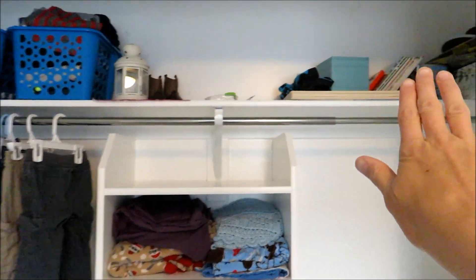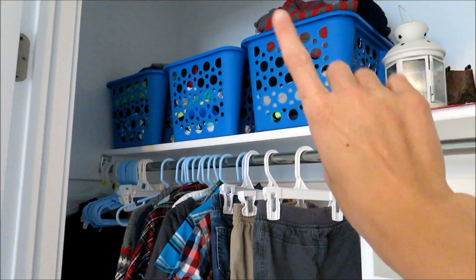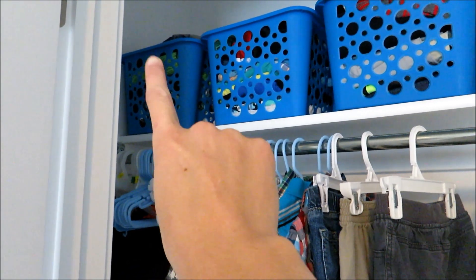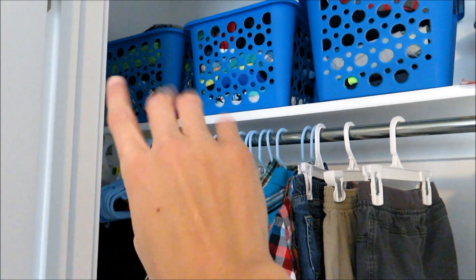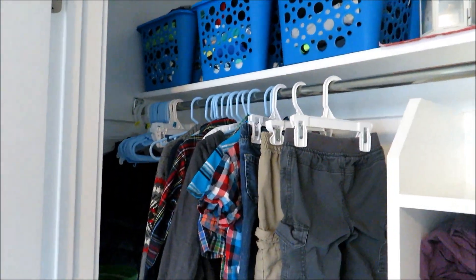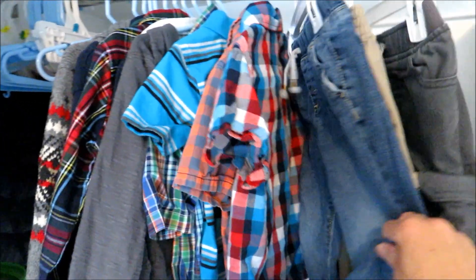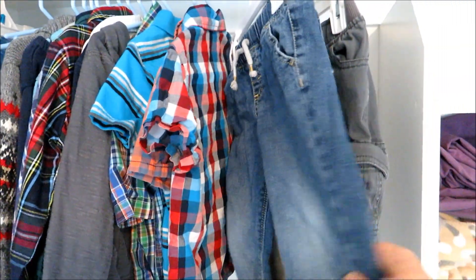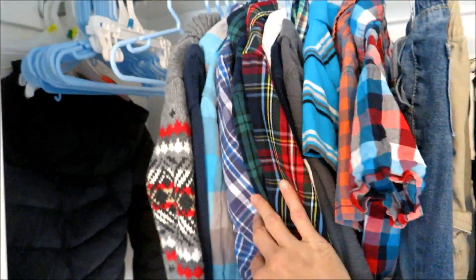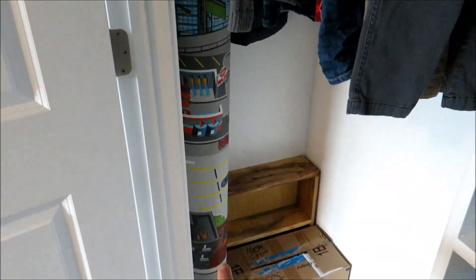Up here on the top shelf we just have some storage stuff, and over here are his next seasons of clothes — his 5T Winter clothes, 5T Summer clothes, and some size 6 clothes that are way too big for now but all set up for when I pull out the next season. Over here I have his nice pants hanging — he thinks they're just for church and won't wear them anywhere else — and then his nicer shirts, some winter shirts, and his winter coat hanging there.